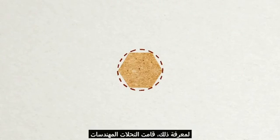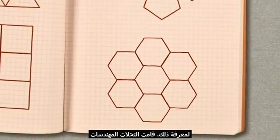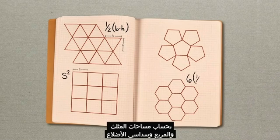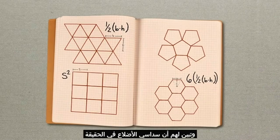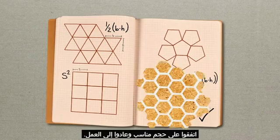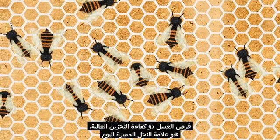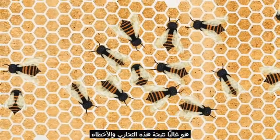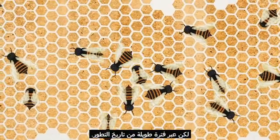But how do we know for sure? To find out, the industrious insect architects calculated the areas of the triangle, the square, and the hexagon, and found that the hexagon was, in fact, the shape that gave them the most storage space. They agreed on an ideal size and returned to work. The space-efficient comb that is a bee's trademark today is probably the result of this trial and error, but over long periods of evolutionary history.